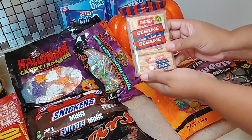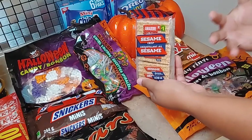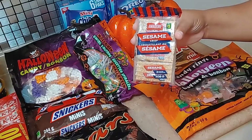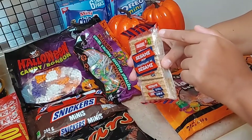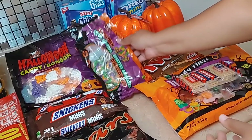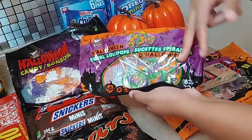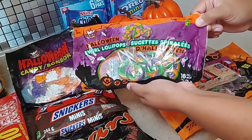I grabbed some sesame crisps. I don't know if a lot of people know about these, but they're so nice. It's not really a healthy alternative, but it's another way to eat sesame seeds — it's really sesame seeds and honey. I paid a dollar for these and it comes as four in each individual pack. Then we grabbed some lollipops. The only thing that makes them spooky is that it says 'spooky' — aside from that they're just orange, purple, and green.